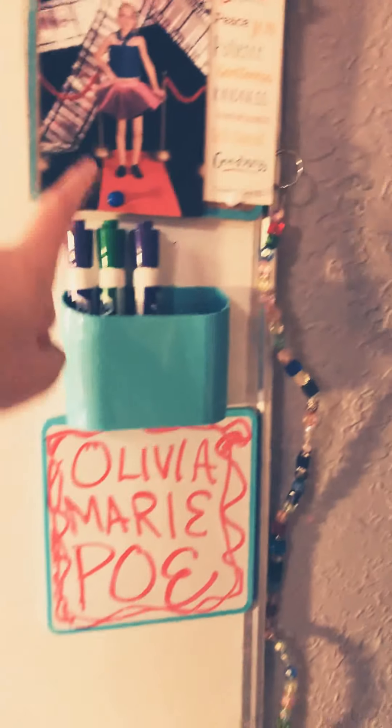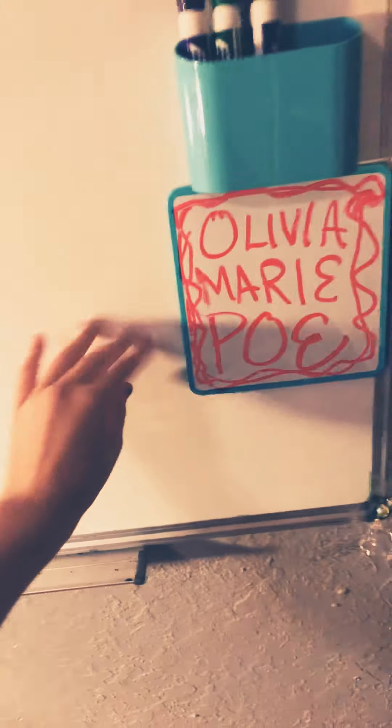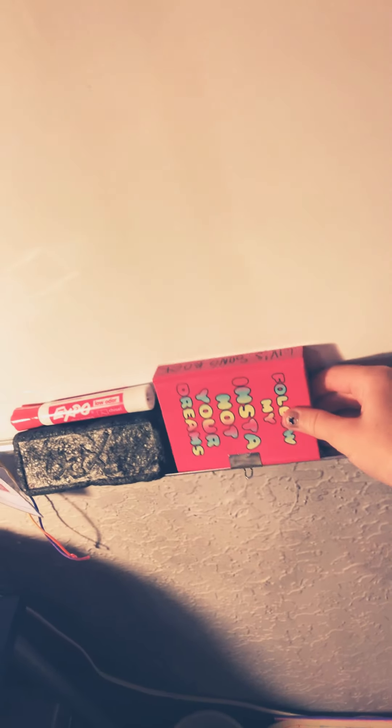For today's video I'm going to be giving you a room tour, and I'm really excited for this! Before we start, make sure you subscribe, like, and hit the bell to be notified whenever I post a new video. Comment down below if you guys want me to do more tours.